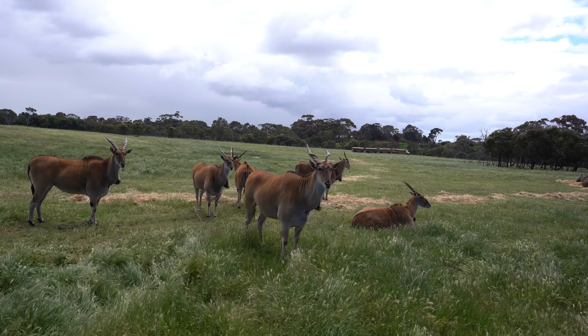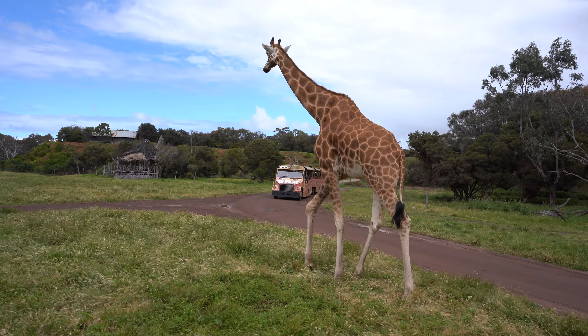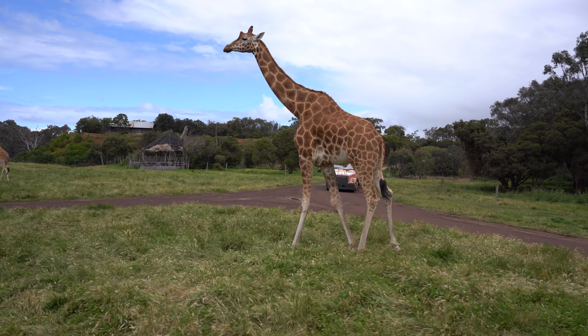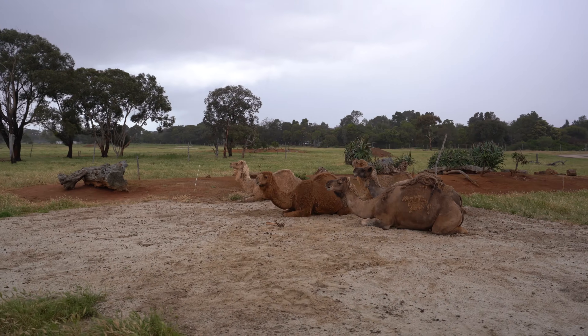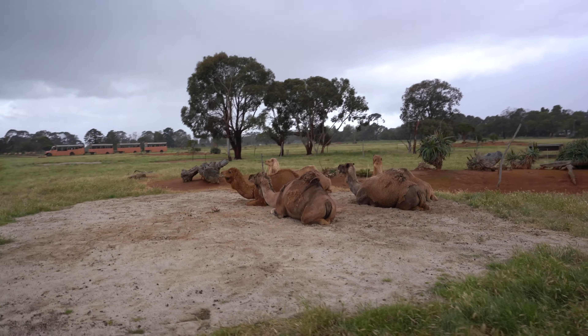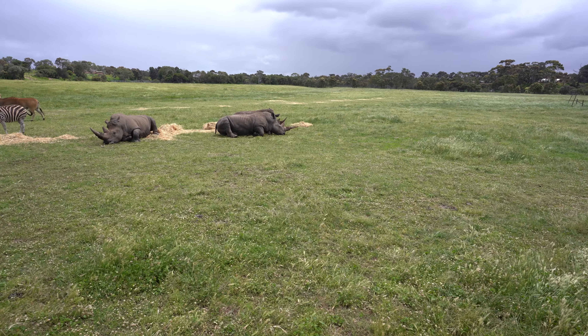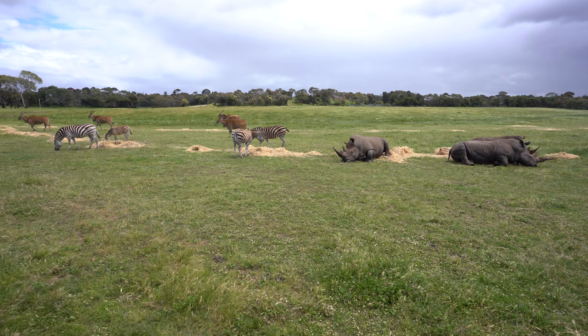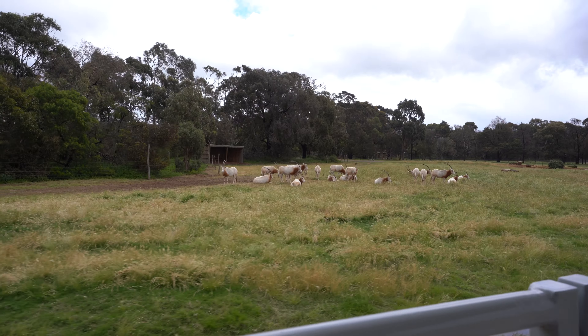The Werribee Open Range Zoo is a one-of-a-kind zoo located just outside of Melbourne. It's unique because the animals here live in large, open areas that mimic their natural habitats. Instead of cages, you'll see giraffes, zebras and other African animals roaming free in expansive savannas. It's an incredible experience to see these majestic creatures up close and personal, and it's all done in a way that's safe and respectful to the animals.